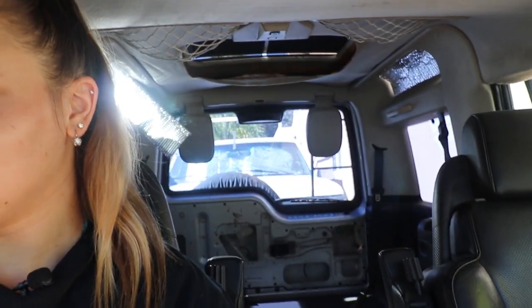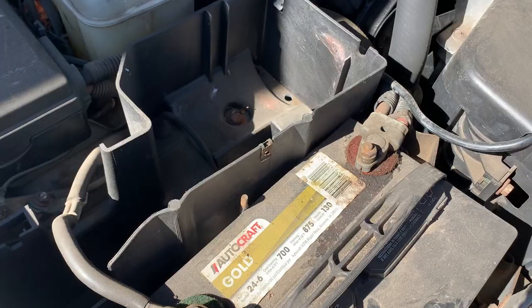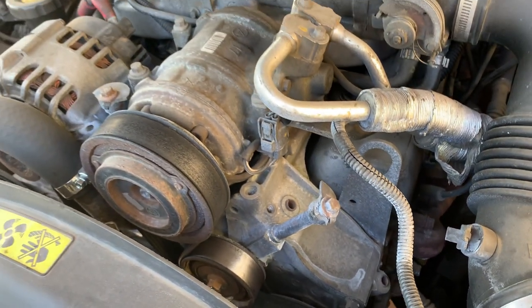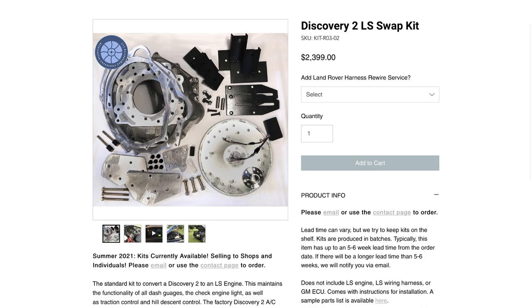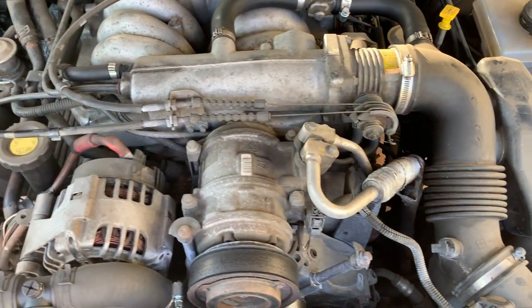Inside the car it's nothing special — it doesn't even have any back seats, the headliner is sagging, and there are a few cosmetic issues, but we're not worried about those. More concerned about the mechanical side. For the engine, we're thinking either an LS swap or a complete engine rebuild. The LS swap can be a bit more expensive — mainly because of the conversion kit, which runs about two thousand dollars — though you can get the engine itself from a junkyard. The rebuild cost will depend on the state of the engine. I kind of want to do the LS swap — I think it'll be really cool to watch.